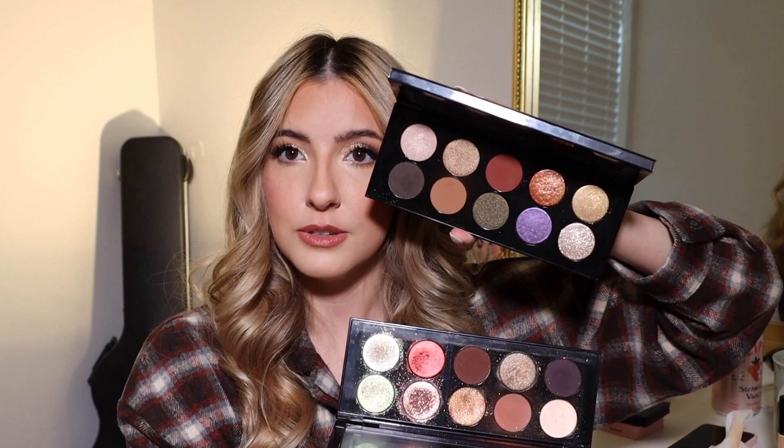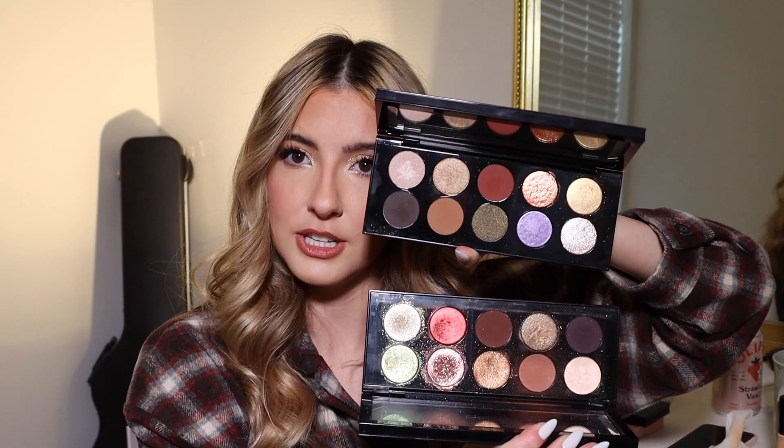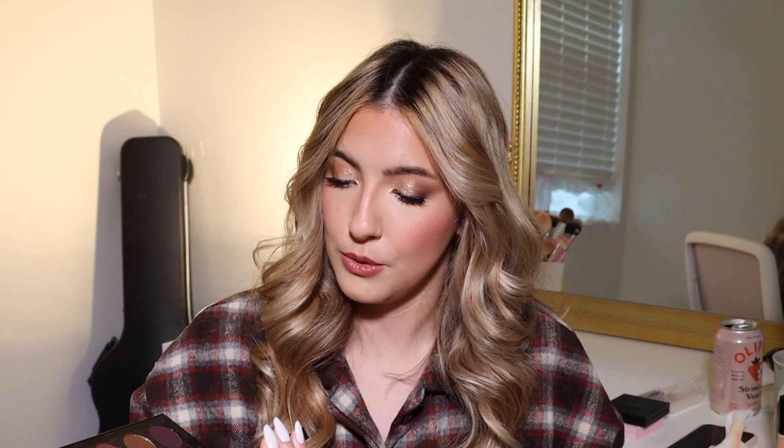I like this one because it's a little warmer — especially with that red in there, it's nice for warming up a chocolatey brown look. If you're deciding between the two: if you gravitate toward golds and coppers, I'd get Mothership Six; if you go more toward rose golds and bronzes, I'd go with the first one. I love that I have both and don't have to pick.